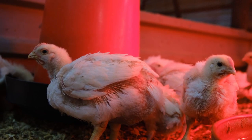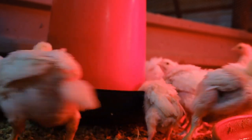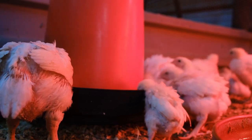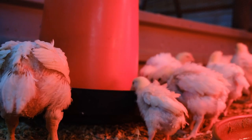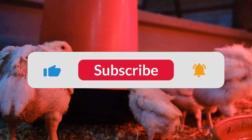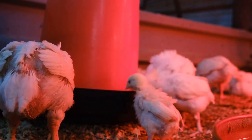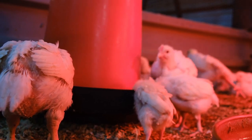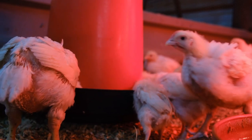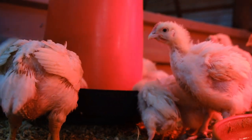IR is also making its way into computer vision systems for poultry. Instead of surveillance, think of it more like a high-tech health and welfare monitoring system. By combining IR imaging with computer vision algorithms, farmers can automatically track and count birds, which is particularly useful in large operations. They can also detect sick or injured birds much earlier than humans could, potentially preventing outbreaks and improving overall flock health. They can also monitor activity levels and behavior patterns, giving insights into the birds' overall well-being.